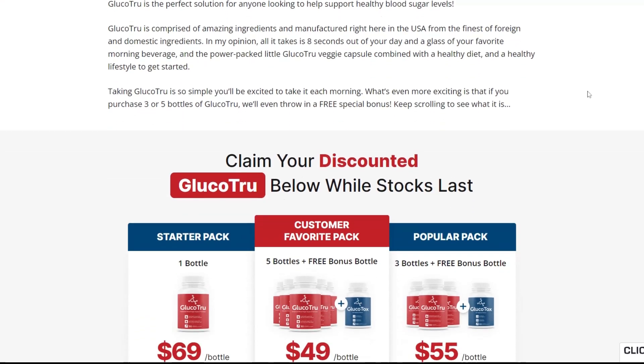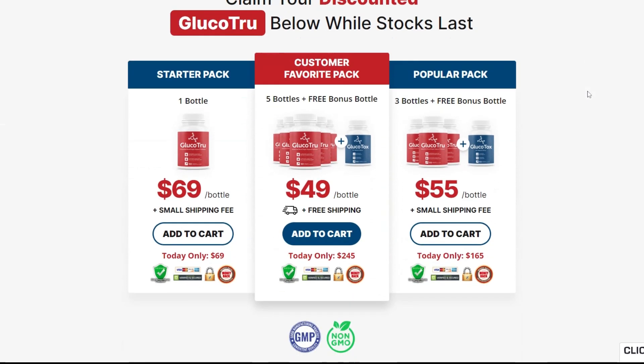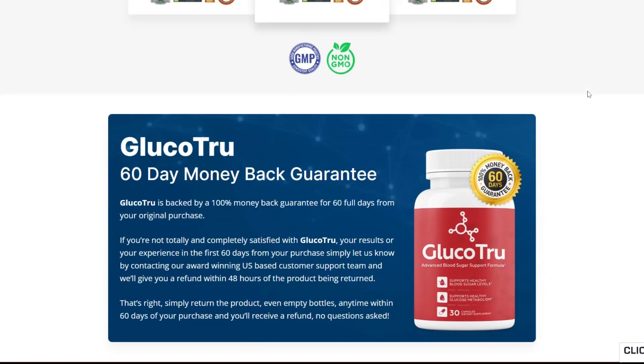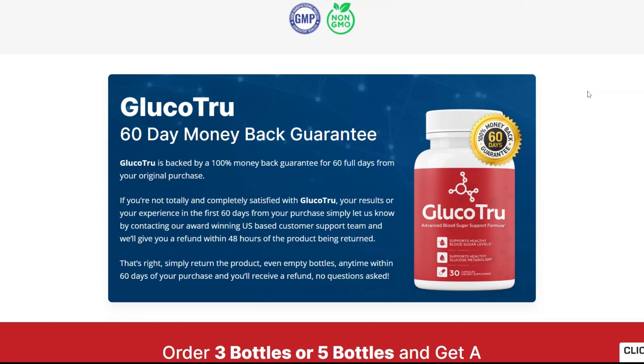In my opinion, all it takes is 8 seconds out of your day and a glass of your favorite morning beverage, and the power-packed little Glucotru veggie capsule combined with a healthy diet and a healthy lifestyle to get started. Taking Glucotru is so simple you'll be excited to take it each morning.